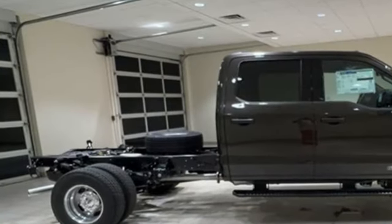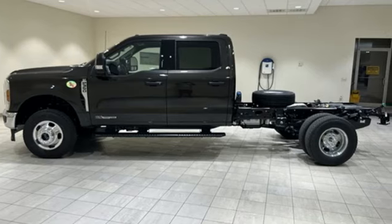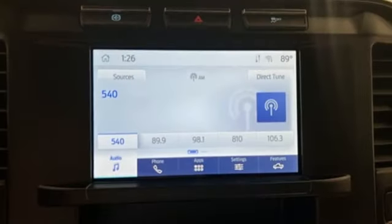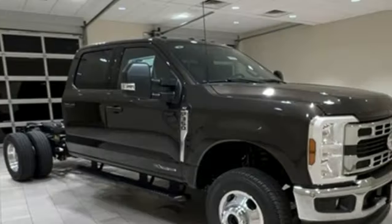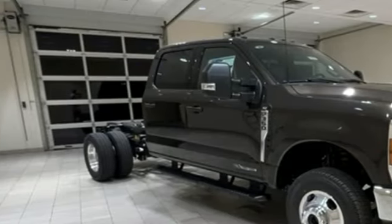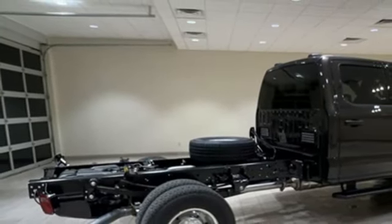V8 engine, four-wheel drive, driver selectable mode, trailer brake controller, streaming audio, Wi-Fi hotspot, manual tilting steering column, front tow hooks, electronic shift on the fly, upfitter switches, and automatic transmission. Take it for a test drive today.